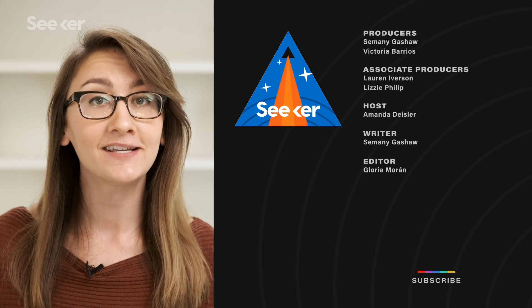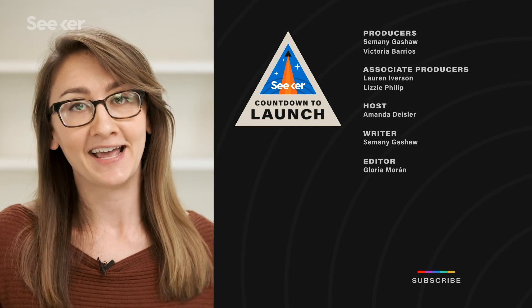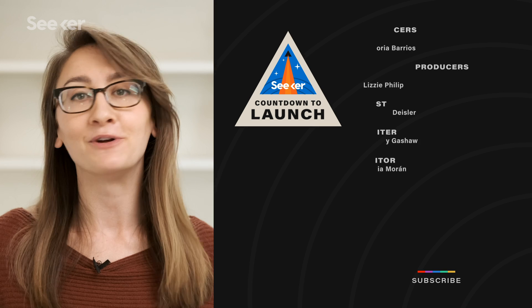For more Countdown to Launch, check out this playlist here. If there's another launch that you want to see us cover, let us know in the comments. Make sure to subscribe, and thank you so much for watching.